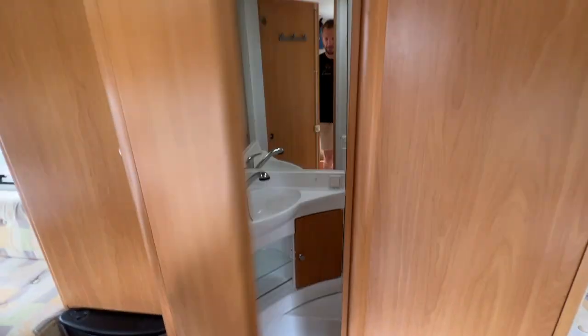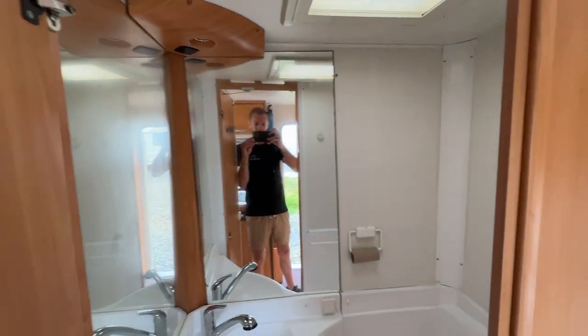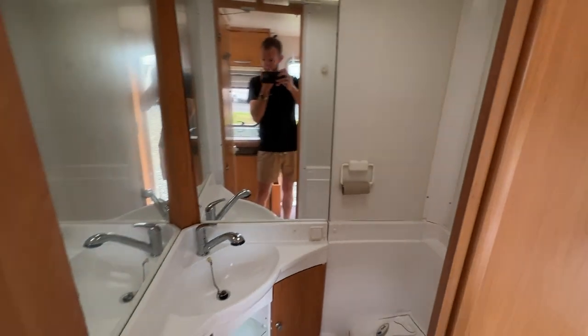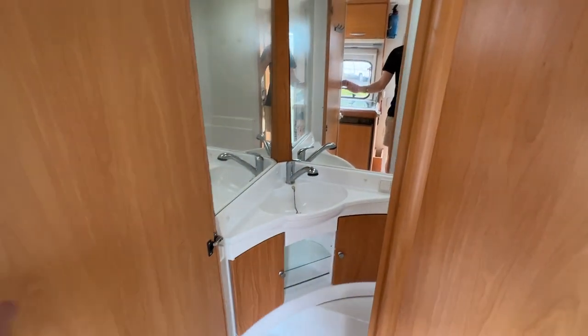Moving along to the bathroom area — it's just had a brand new tap fitted, which is also the shower head.